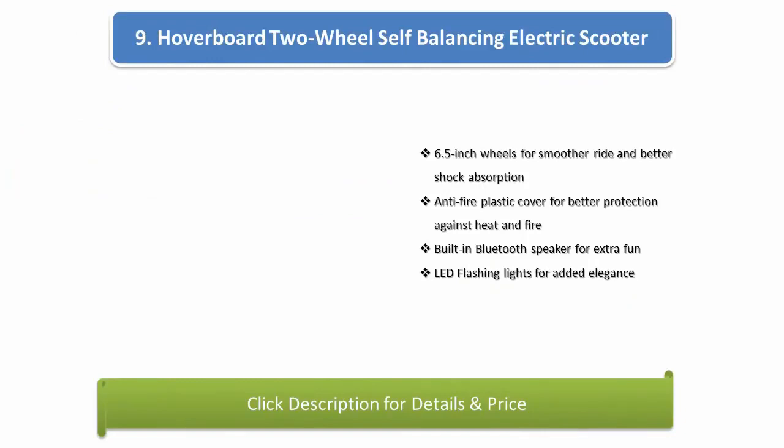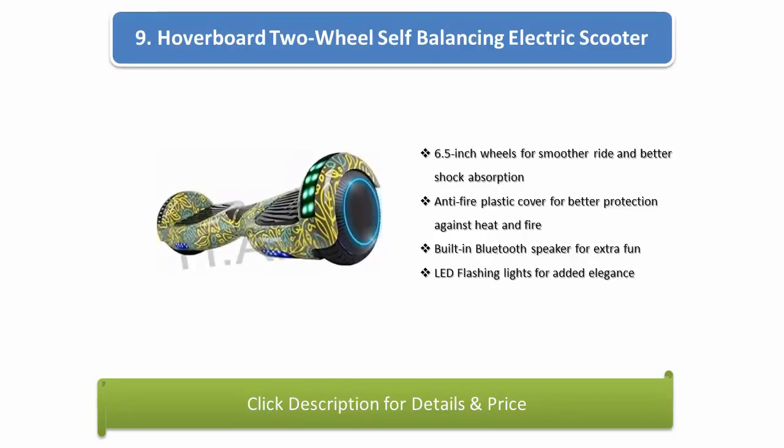Number 9: Hoverboard 2-Wheel Self-Balancing Electric Scooter. 6.5-inch wheels for a smoother ride and better shock absorption, anti-fire plastic cover for better protection against heat and fire, built-in Bluetooth speaker for extra fun, LED flashing lights for added elegance.